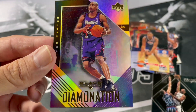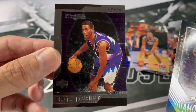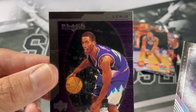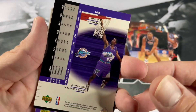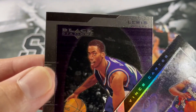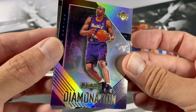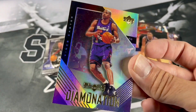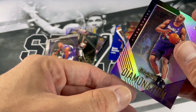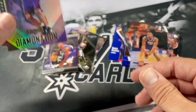Oh wow — look at that! Domination! That's cool. And a Diamond Debut. Let's see here — it says Lewis. Can't tell which Lewis that is. Quincy Lewis. That Vince Carter is sweet. Nice. I think you can get Jordan out of one of these, if I recall. That's cool.